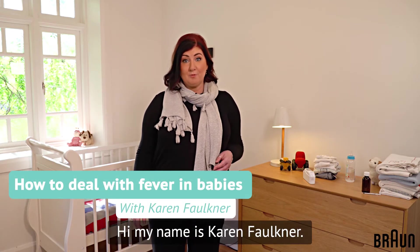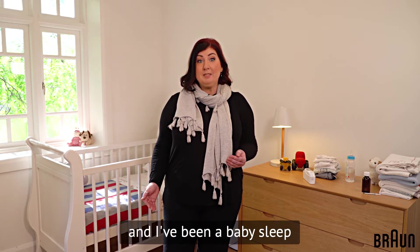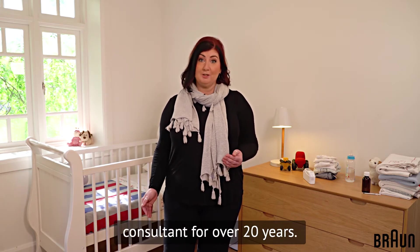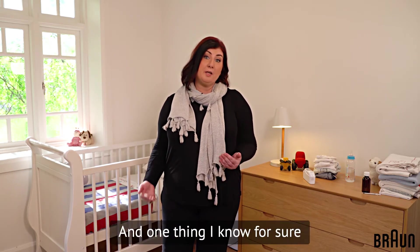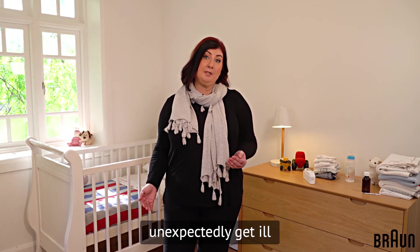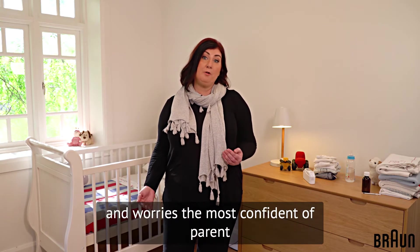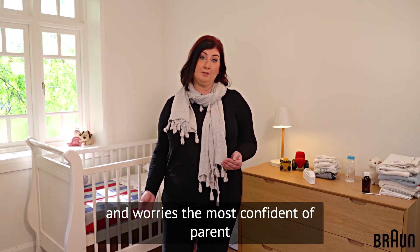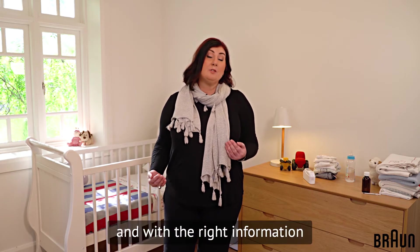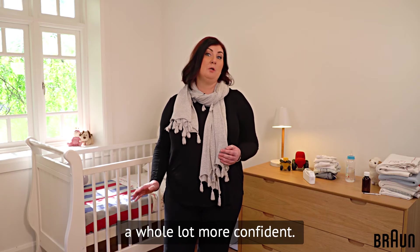Hi, my name is Karen Faulkner. I've been a midwife for 30 years and I've been a baby sleep consultant for over 20 years. One thing I know for sure is that babies can suddenly and unexpectedly get ill, and this is something that concerns and worries the most confident of parent. With the right information and the right tools, you can feel a whole lot more confident.